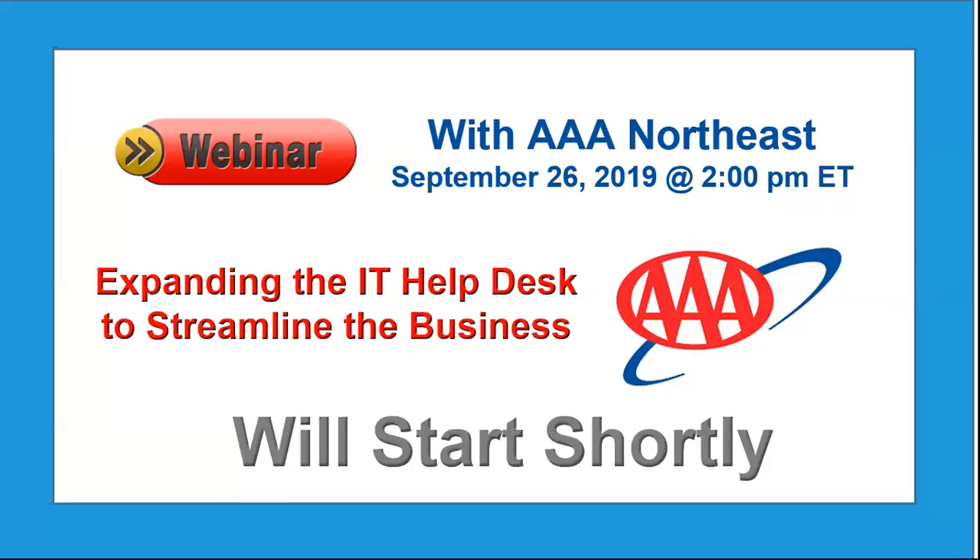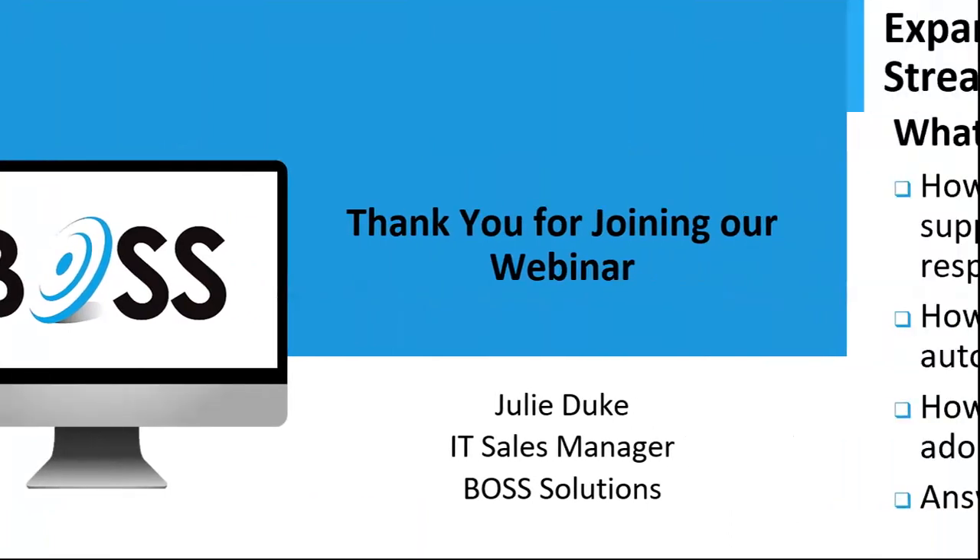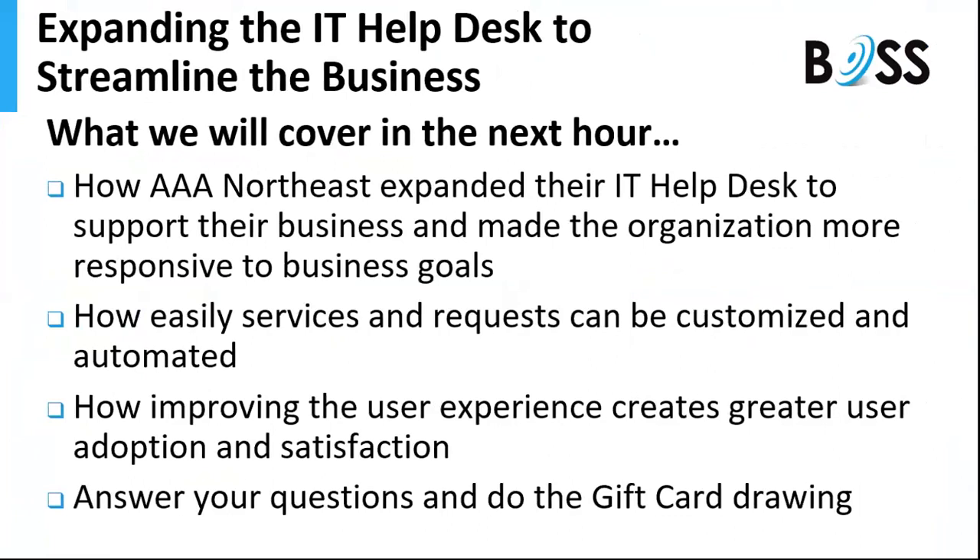Good afternoon everyone, thank you for joining us for 'Expanding the IT Help Desk to Streamline the Business,' presented by AAA Northeast. We are going to go ahead and start today's webinar. My name is Julie Duke, I am the IT sales manager here at Boss Solutions. Today we're going to be talking about and covering in the next hour how AAA Northeast took their IT help desk and made it responsive to all the business goals across the organization.